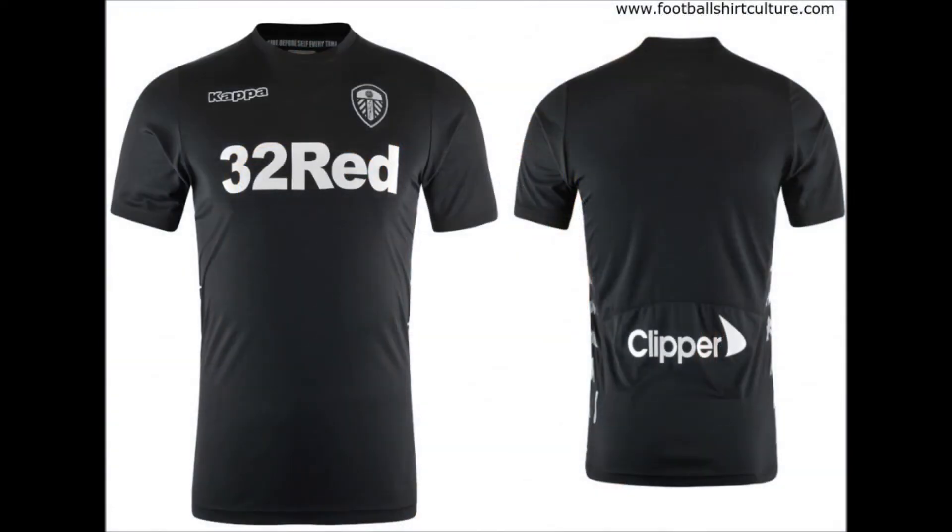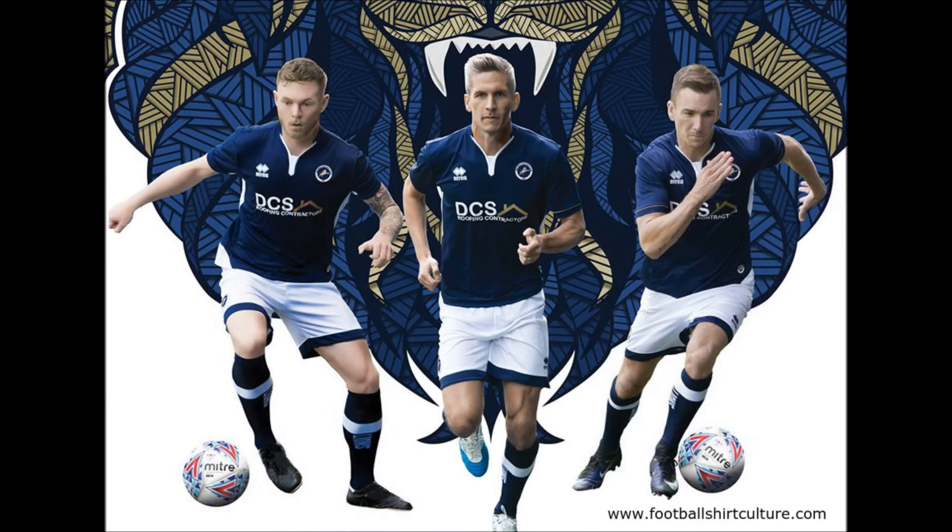Here is Leeds United — not a bad kit actually. I believe this one we had that quite nice gold and white kit. This one's black and silver, sponsors a little high and it's quite a tight fit, but it's a silver logo which is not bad. Here's Millwall's new home kit — quite a nice kit to be honest, this one's been out for ages.